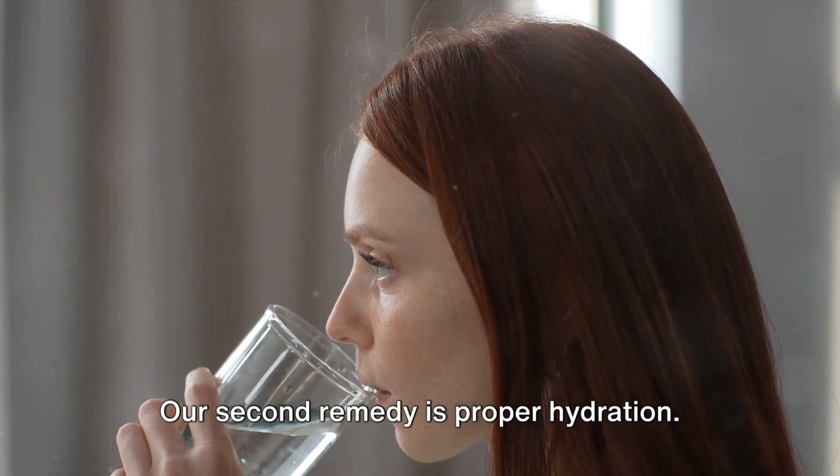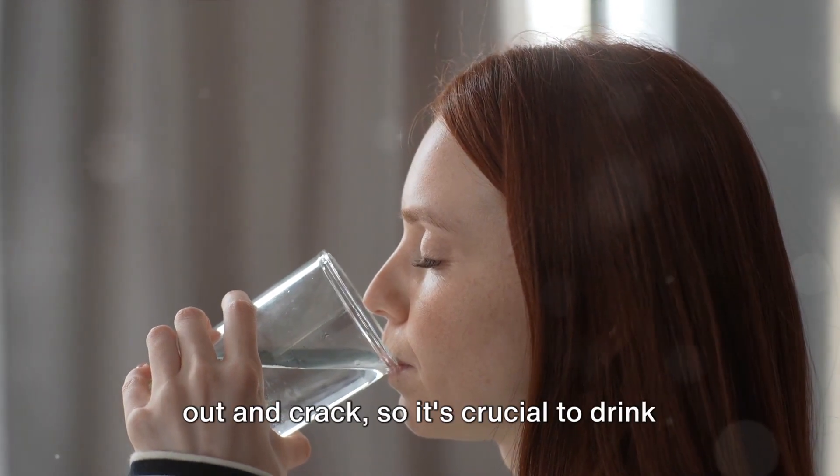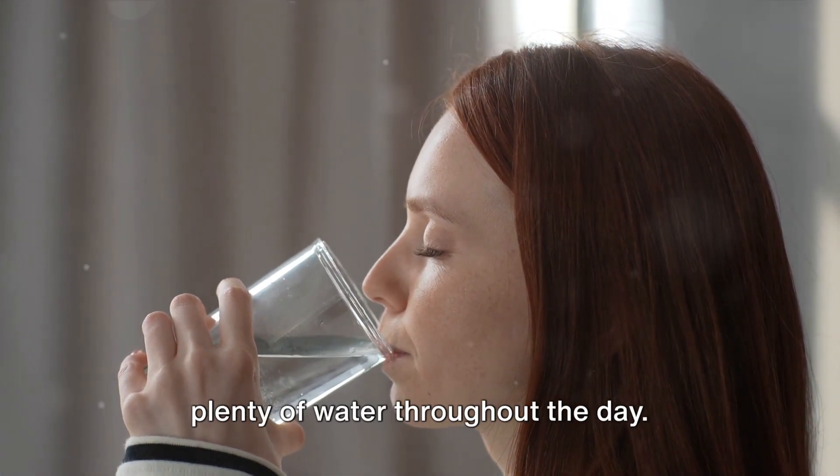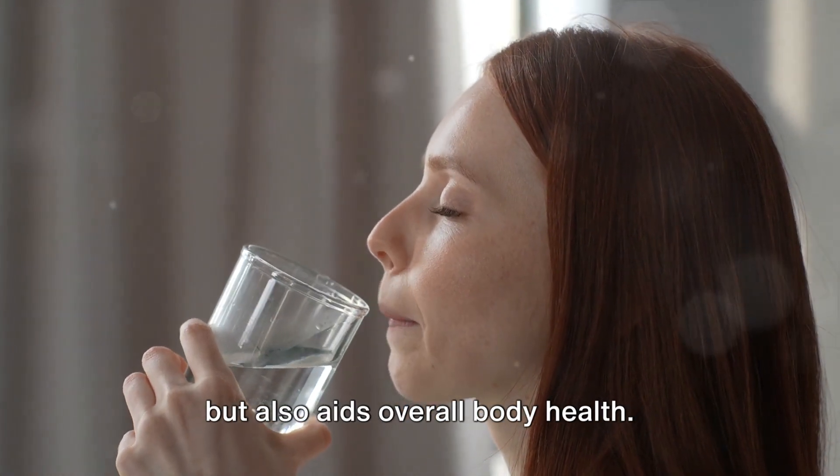Our second remedy is proper hydration. Dehydration can cause your lips to dry out and crack, so it's crucial to drink plenty of water throughout the day. This not only keeps your lips hydrated, but also aids overall body health.